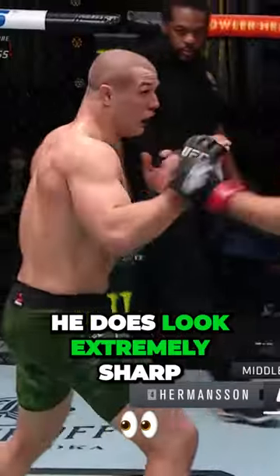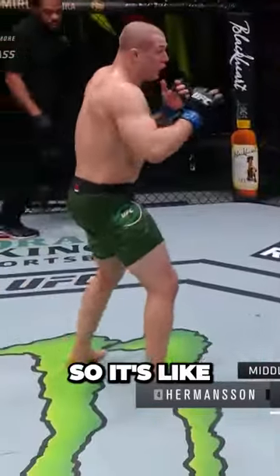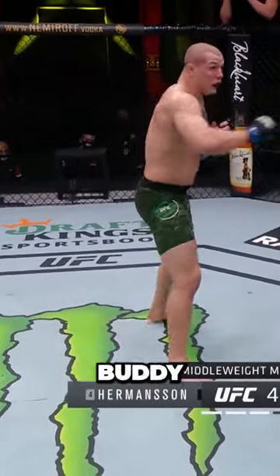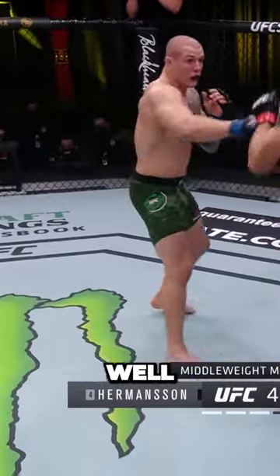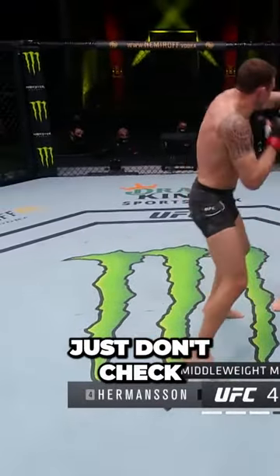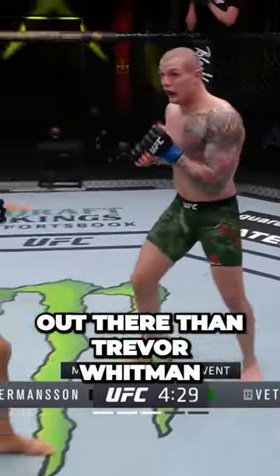They want to keep him that way because he does look extremely sharp and he is composed. You can tell with Vittori's corner it's like: all right, just relax a little bit, keep doing what you're doing. Not a lot of instruction because he's doing great, so they didn't need much. A few better striking coaches out there than Trevor Whitman.